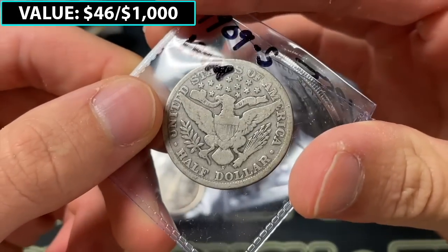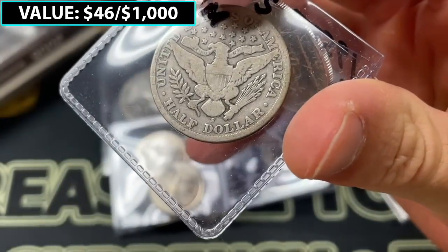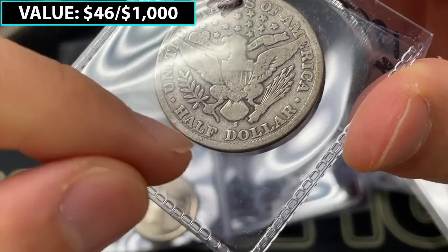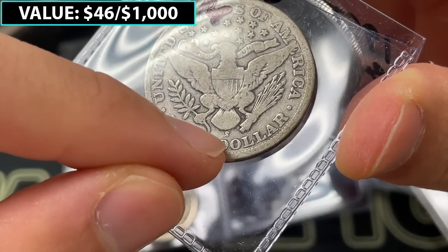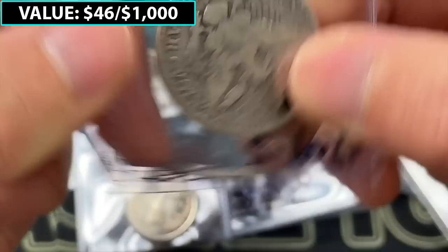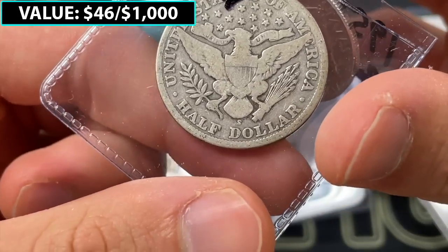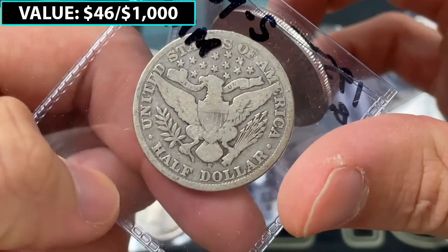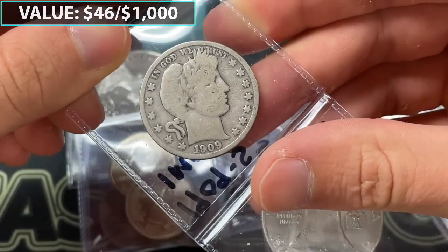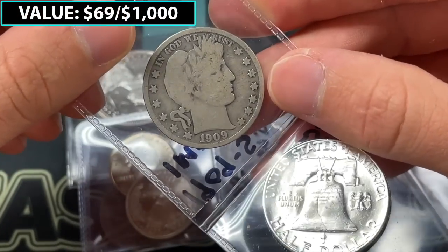This is super cool — we've got an inverted mintmark. It's a Barber half dollar and the S is upside down. Some inverted mintmarks are tough to tell, but as you can see, the small serif looks quite lopsided on the bottom rather than how an S mintmark would normally be placed. That's going to be a 1909, and it's in decent shape with solid eye appeal. My guess is that's like $20 to $25, maybe a little bit more.